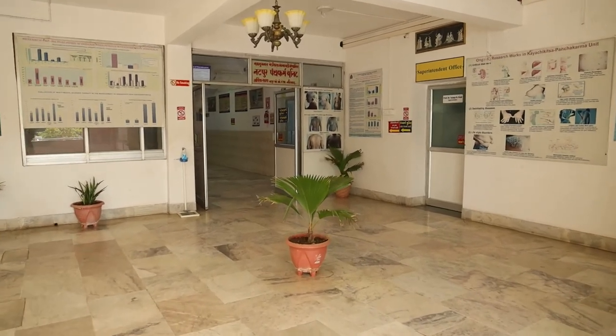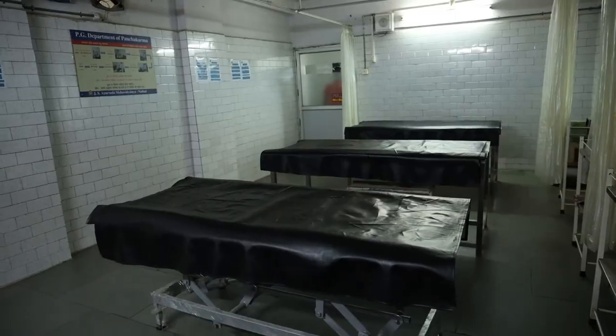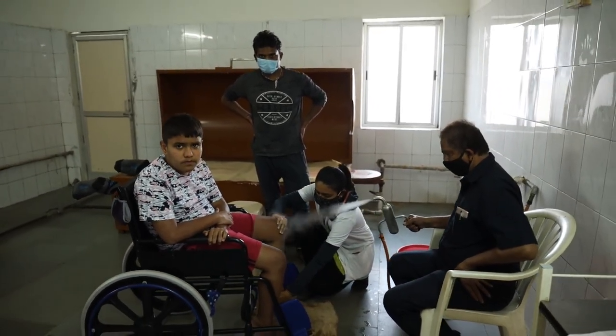As we reach the first floor, there are fully furnished modern Panch Karma units. They are the core part of Ayurvedic management, where more than 1 lakh procedures are being performed per year.